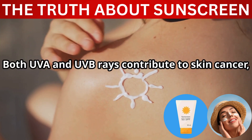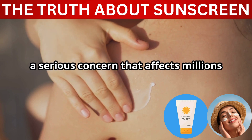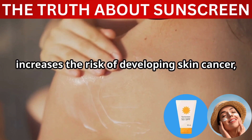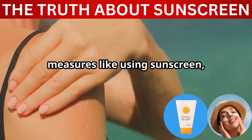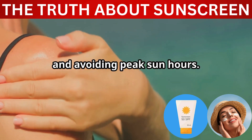What's even scarier? Both UVA and UVB rays contribute to skin cancer, a serious concern that affects millions each year. Regular exposure without protection increases the risk of developing skin cancer, making it crucial to take preventive measures like using sunscreen, wearing protective clothing, and avoiding peak sun hours.